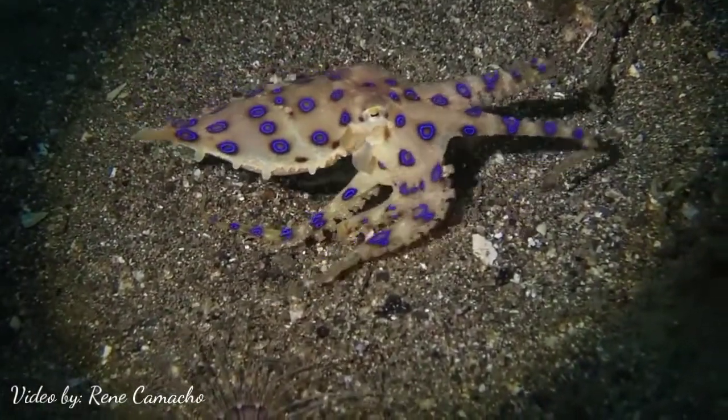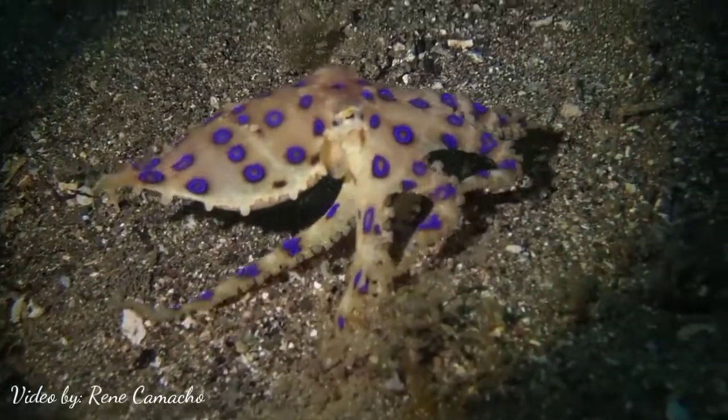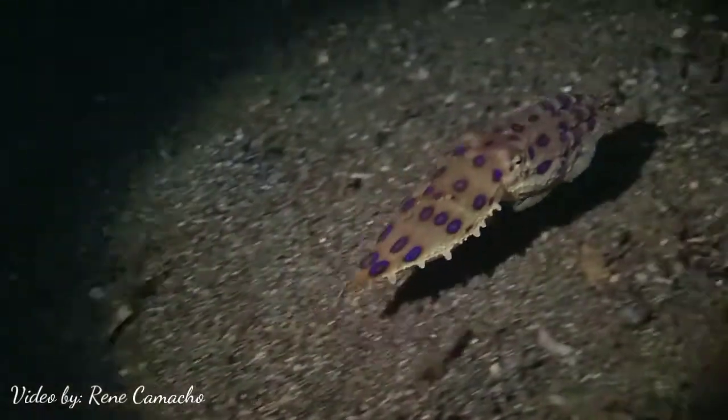The blue ring octopus is one of the most venomous creatures in the ocean. It is small but dangerous — it has a very powerful toxin in its body. Researchers say it can kill 10 persons in one minute.